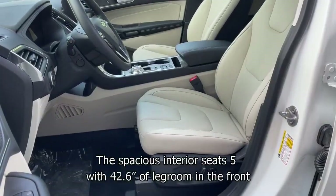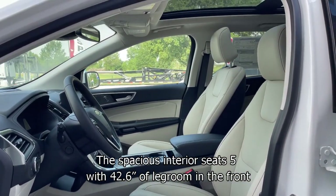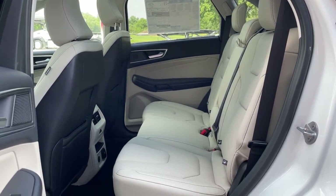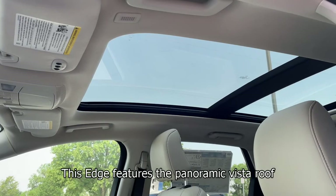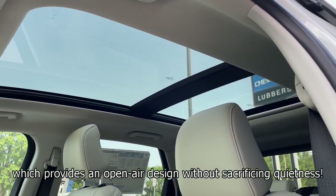The spacious interior seats five with 42.6 inches of legroom in the front and 40.6 inches in the back. This Edge also features the panoramic vista roof, which provides an open-air design without sacrificing quietness.